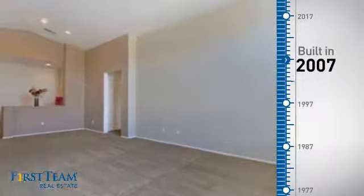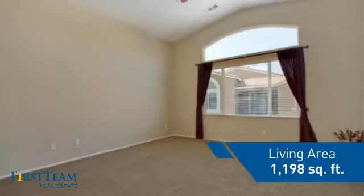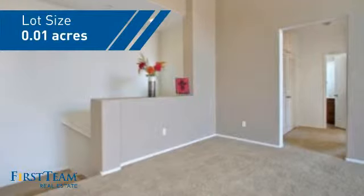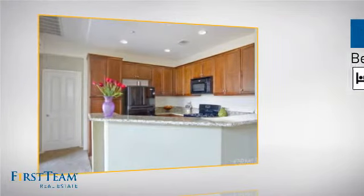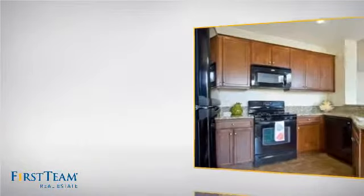This property was built in 2007 and features over 1,100 square feet of space, giving you a spacious layout to play host or kick back and relax after a long day. Inside you'll find two bedrooms, so you always have a private space to come home to, as well as two full bathrooms.